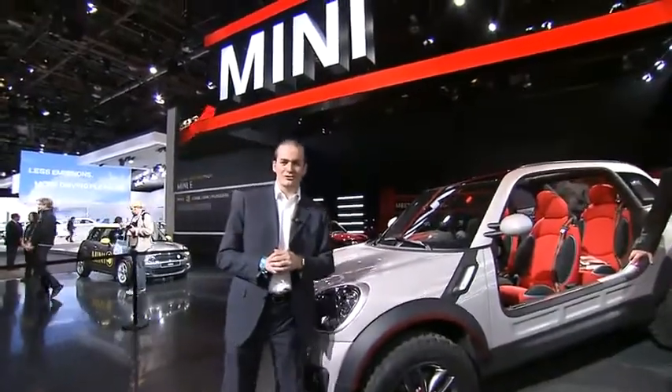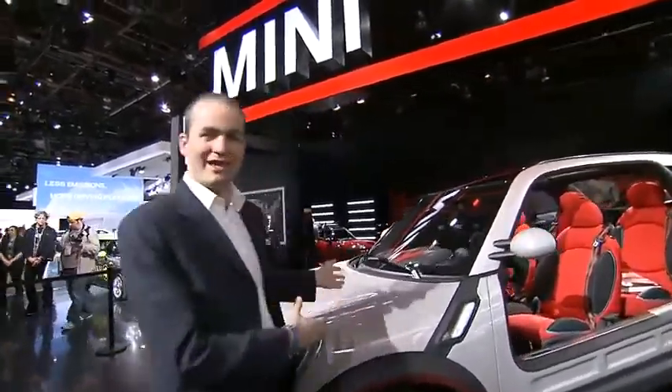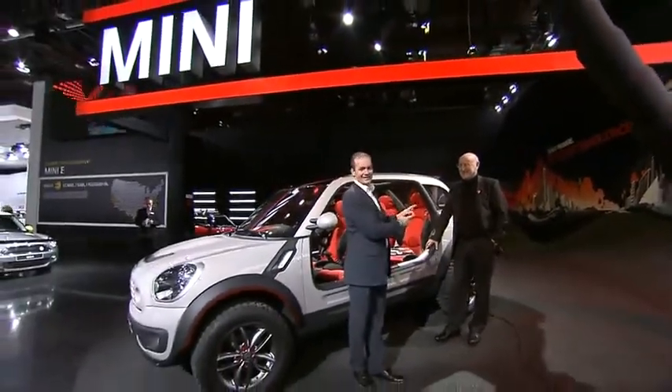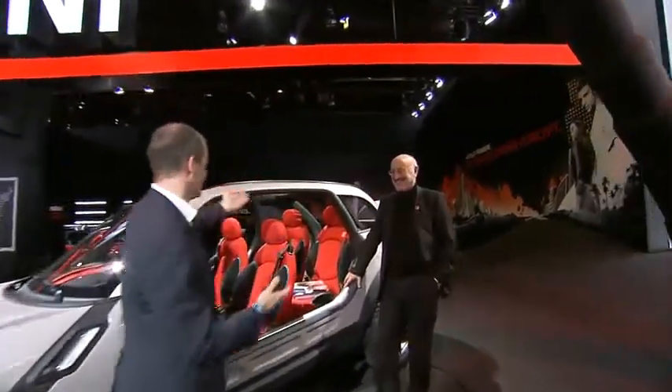Welcome to the Detroit Motor Show 2010. I have here behind me at the Mini stand probably the biggest attraction — it is the Concept Mini Beachcomber. And it has a dad, and its dad is here: Gert Hildebrand. Gert, congratulations. Talk us through this fantastic vehicle.